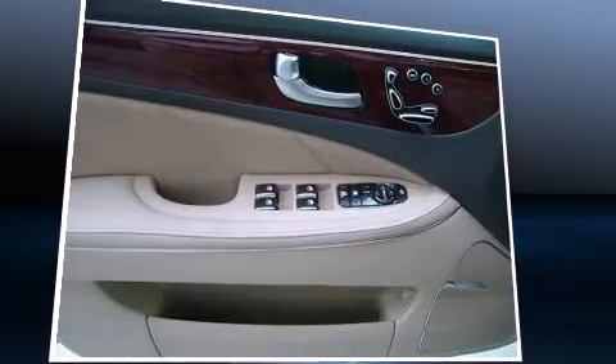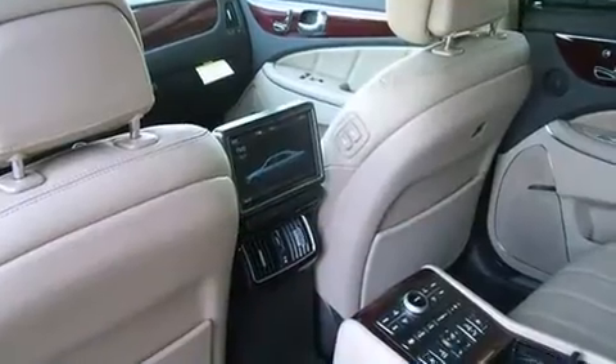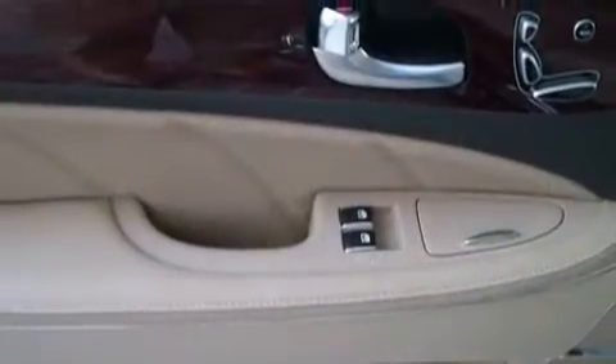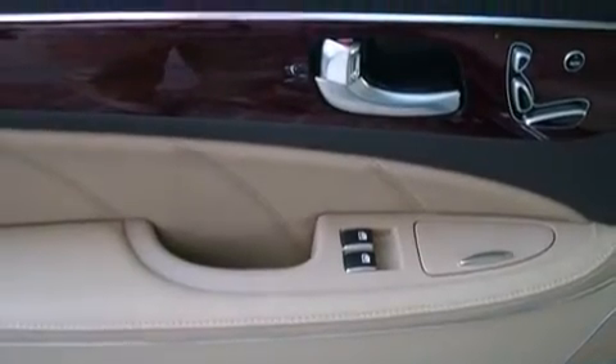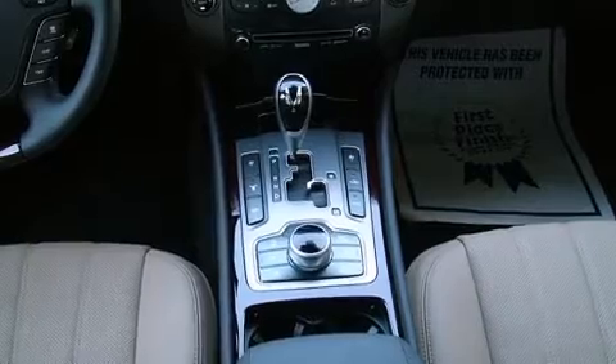Hyundai ensures the safety and security of its passengers with equipment such as front and rear side impact airbags, anti-whiplash front head restraints, and 4-wheel disc brakes with ABS. Adaptive Cruise Control maintains a preset distance behind the car ahead of you, simplifying highway driving and enhancing safety.